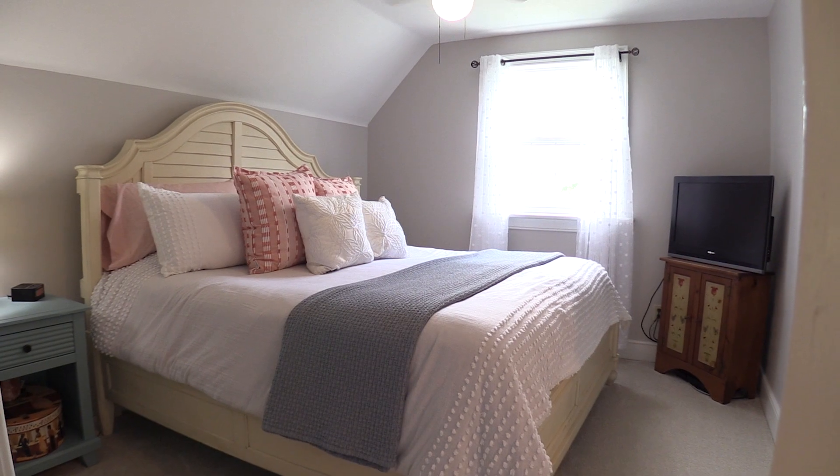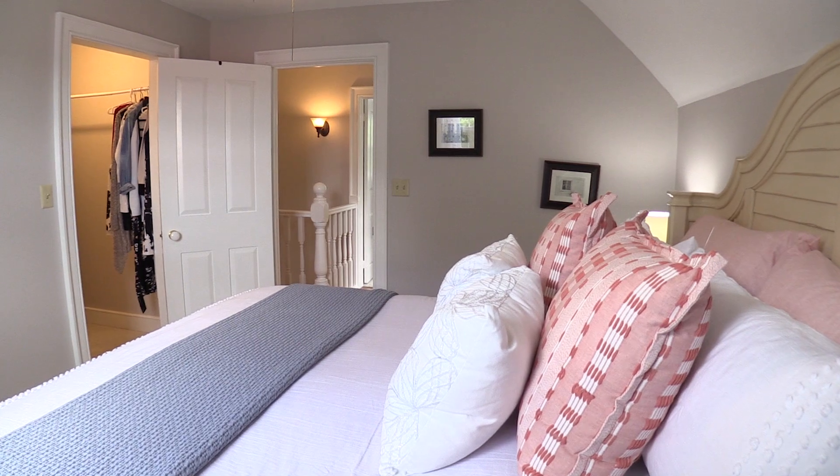The soothing master suite offers fresh paint, new carpet, new windows, and a walk-in closet with access to the main bath.